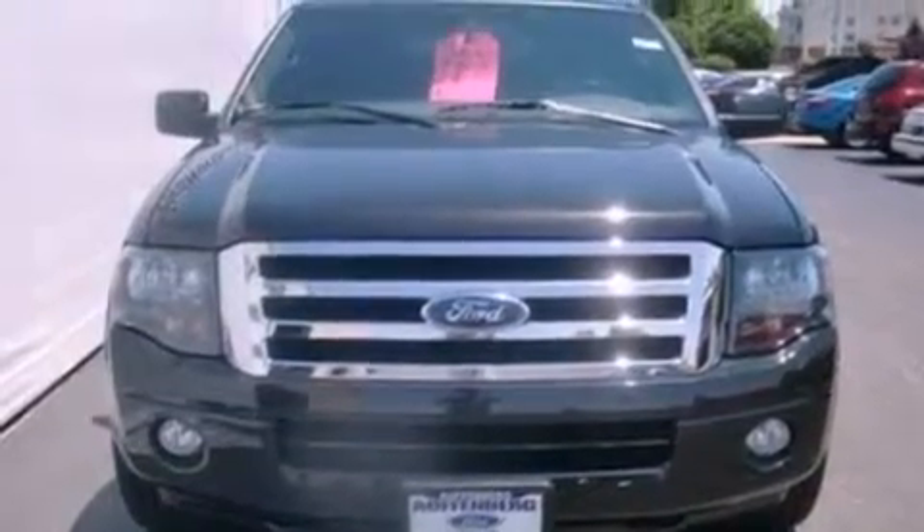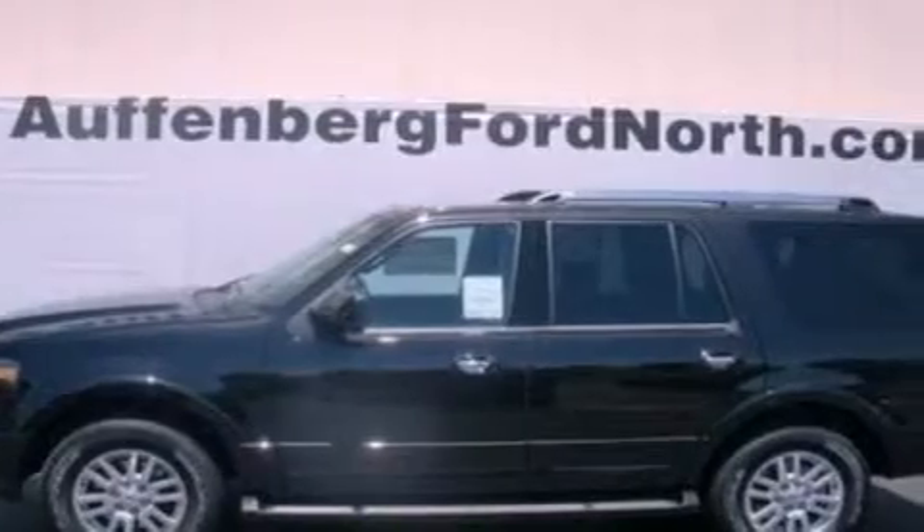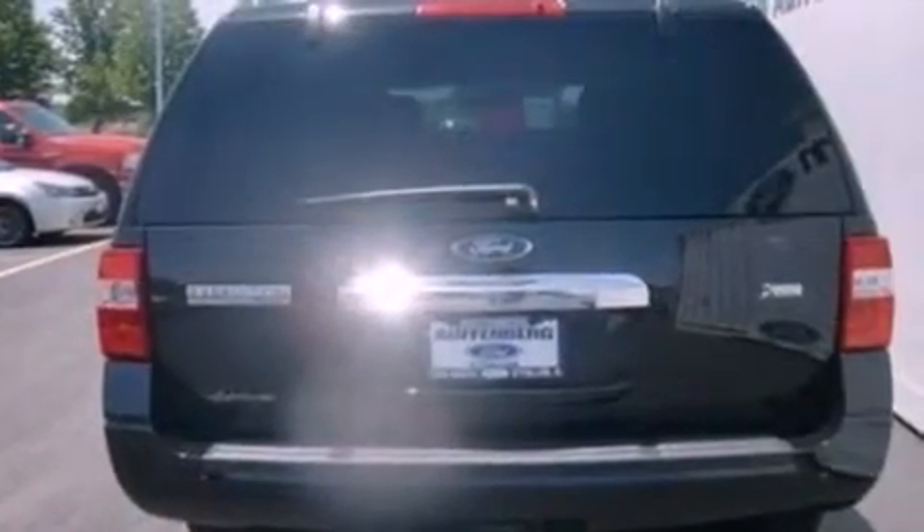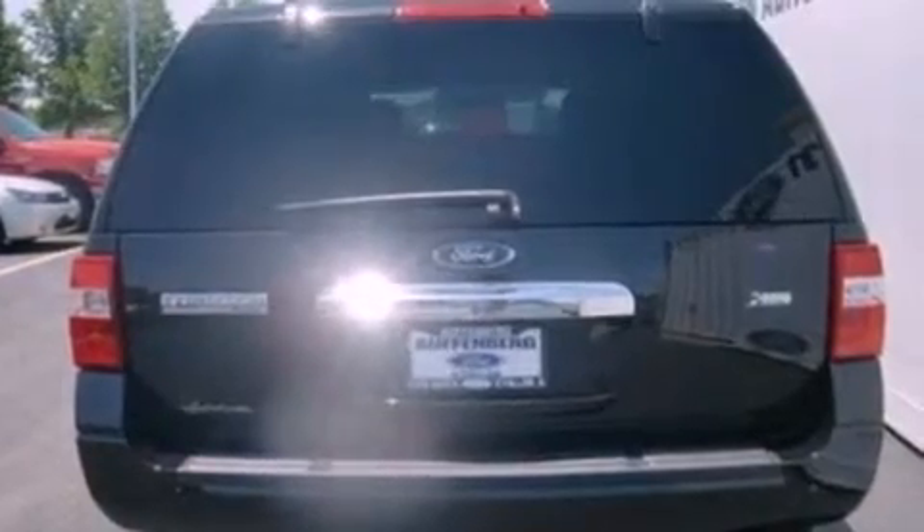Its top features include a navigation system, a rear-view camera, power-adjustable driver pedals, heated front seats, a premium audio system, 100% commercial-free Sirius satellite radio, big 18-inch wheels, and traction control and stability control systems.